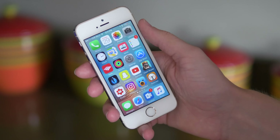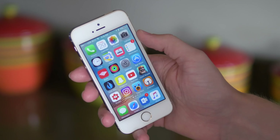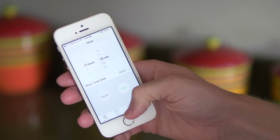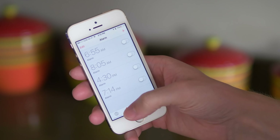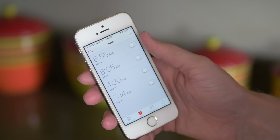Starting off on the second row is the Clock application. While I rarely open it, if I need to set an alarm, I think it deserves a spot on the home screen just because usually it's going to be late at night and I don't want to go through my entire home screen setup to find it — it's just easily located right there.